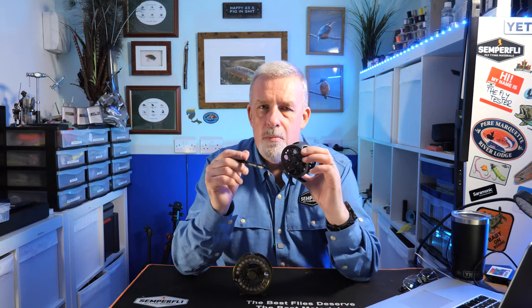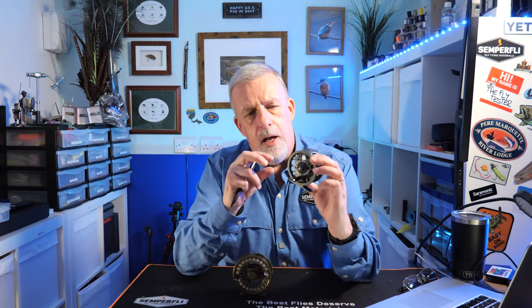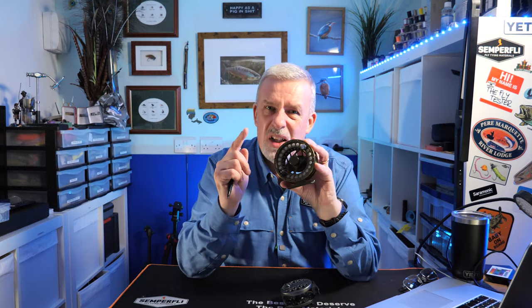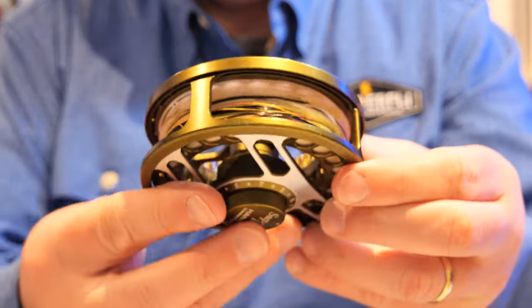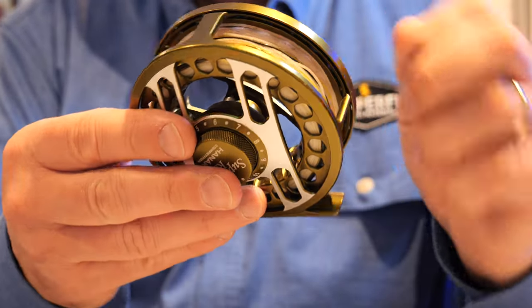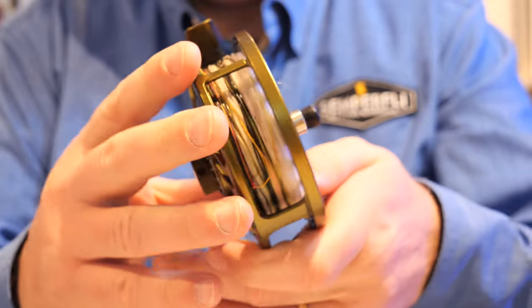When you pull the fly line out you might notice, especially in the winter months, the coils tend to really stay in the line. When you cast your line across the water you'll see it snake out in a wavy fashion, and we certainly don't want that for a Euro-nymphing technique. With a larger arbor reel, this helps eliminate that tight coiling. So the large arbor helps eliminate tangles and prevents damage to your fly line or French leader.